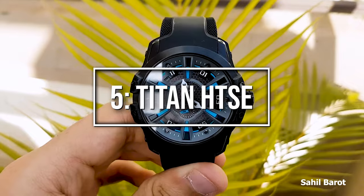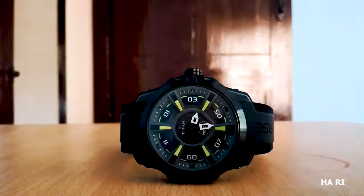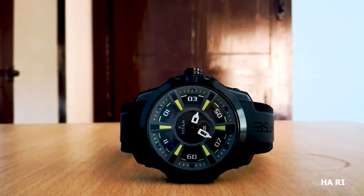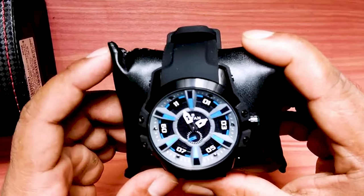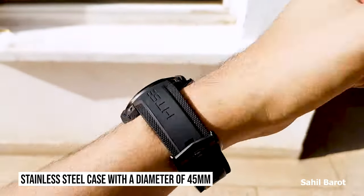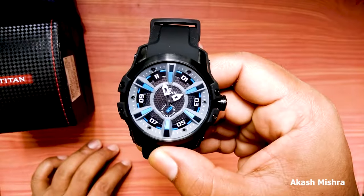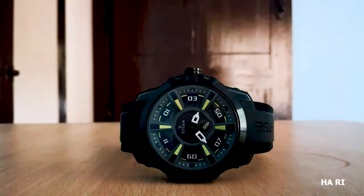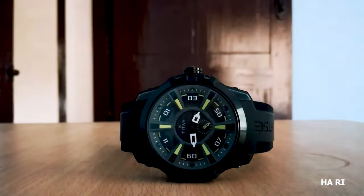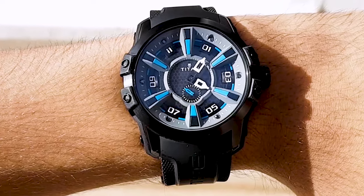Let's move on to number 5: Titan HTSE. The Titan HTSE is a watch that showcases cutting-edge technology and style. This timepiece is part of Titan's high-tech, self-energized HTSE collection, offering a unique and captivating visual experience. The Titan HTSE features a stainless steel case with a diameter of 45 millimeters, commanding attention on the wrist. The watch showcases a dial with a multi-layered design, incorporating elements such as solar panels and rotating discs, creating a mesmerizing display. With its innovative technology and modern aesthetics, this watch is a top choice for those seeking a watch that embraces both form and function.